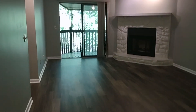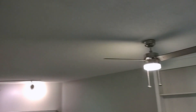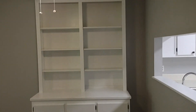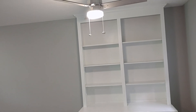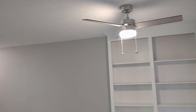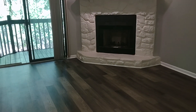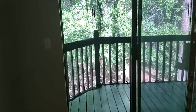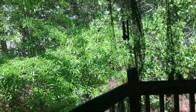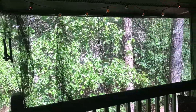Here we have a very open family room with a bookshelf and pass-through window, as well as a decorative fireplace. We can also take a tour of the private balcony, which already includes a screen.